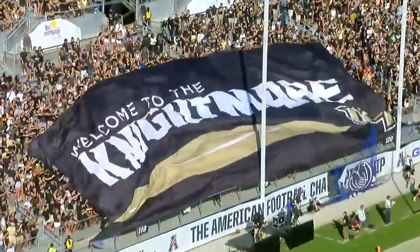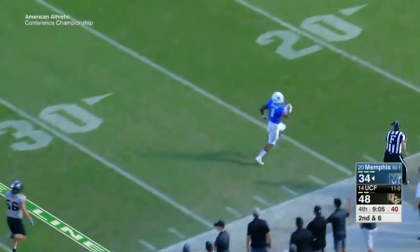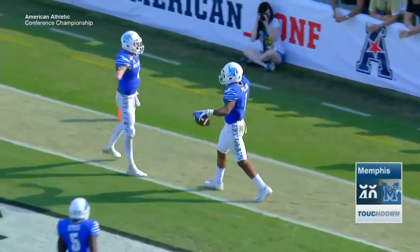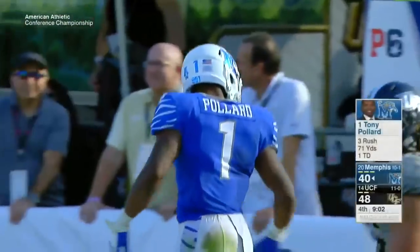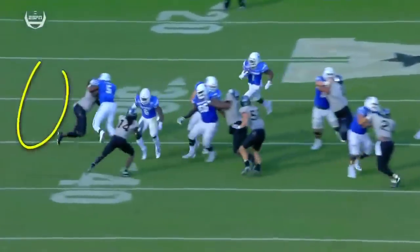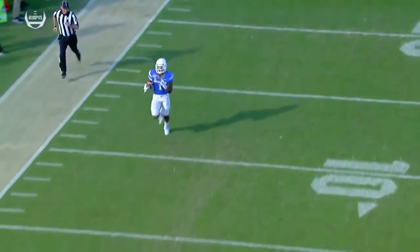You're wondering if UCF is going to run away with this one. But Tony Pollard — 66-yard rushing touchdown — gets Memphis back within seven, 48 to 41. If he gets on the edge, he turns back into that kick returner averaging 44 yards per kick return. He outruns the angle of Trey Neal. It's a good block by Taylor on Shaquem Griffin, and then he beats the angle of Neal — there's that speed we've been talking about all afternoon.